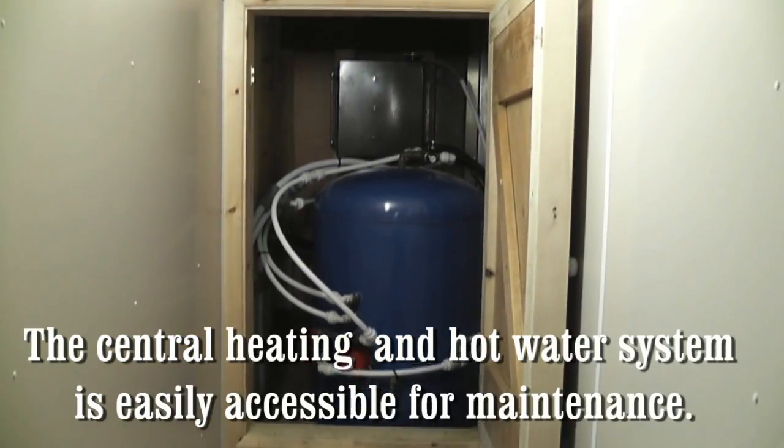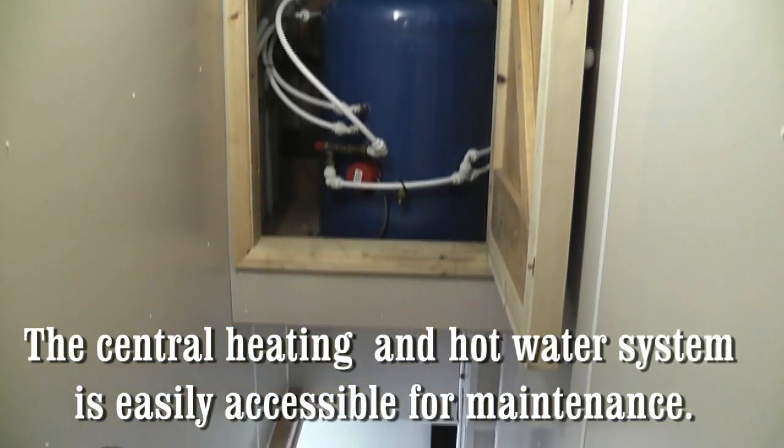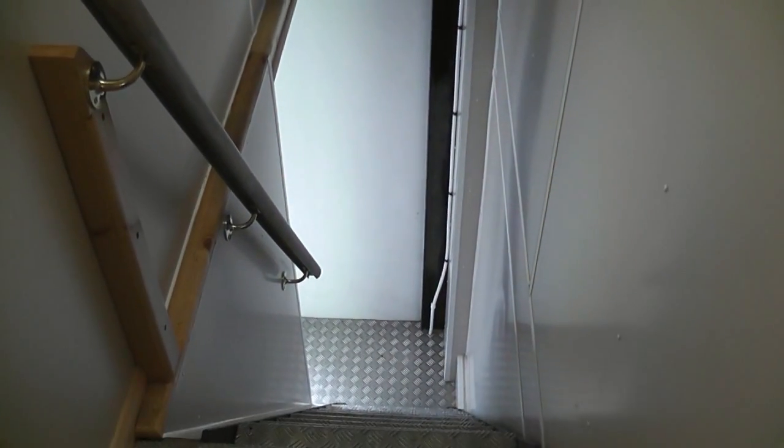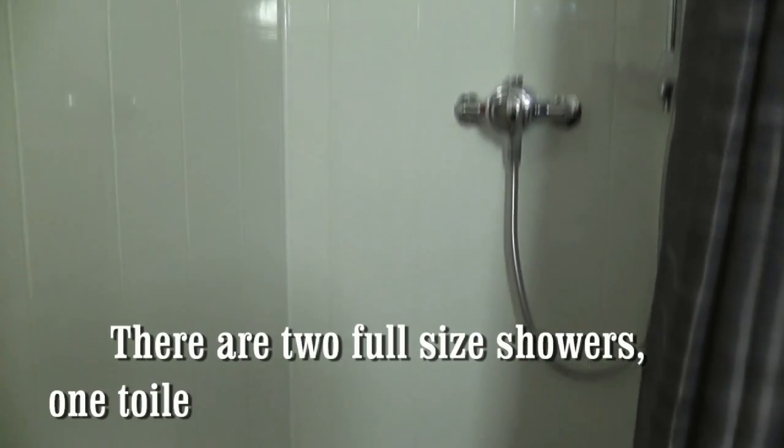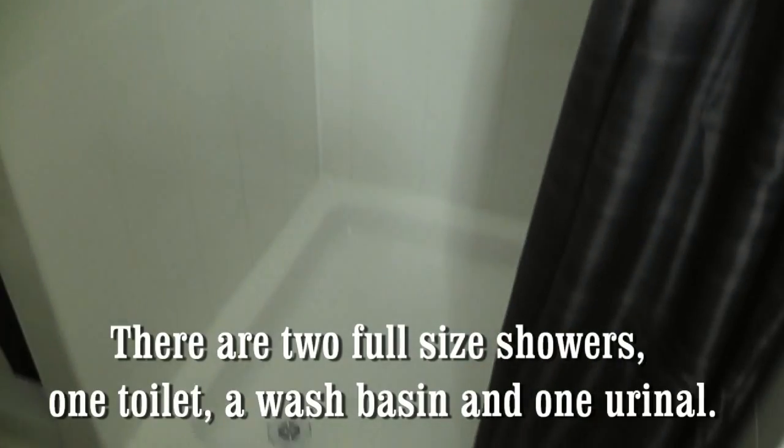Central heating and hot water system is easily accessible for maintenance. There are two full-size showers, one toilet, a wash basin and a urinal.